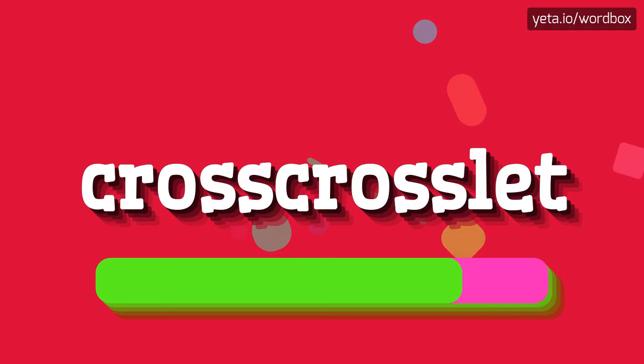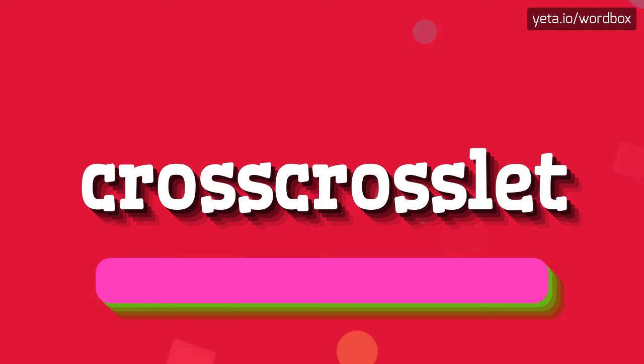Cross Cross Lit. I will repeat again, but a little bit slower.